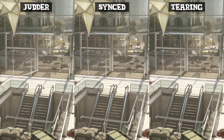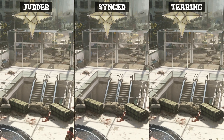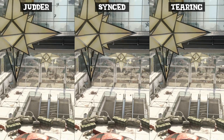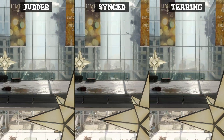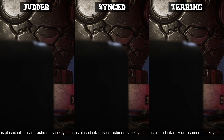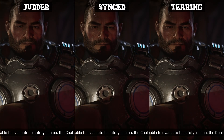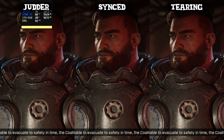FreeSync is the real deal and I truly hope that we do get to continue to see its adoption spread. I just really wish that there was some way that I could invite you all around to my house for some socially distanced play testing, because I honestly believe that the vast majority of people that get to try it out for themselves will not want to go back to a standard fixed refresh rate monitor ever again.